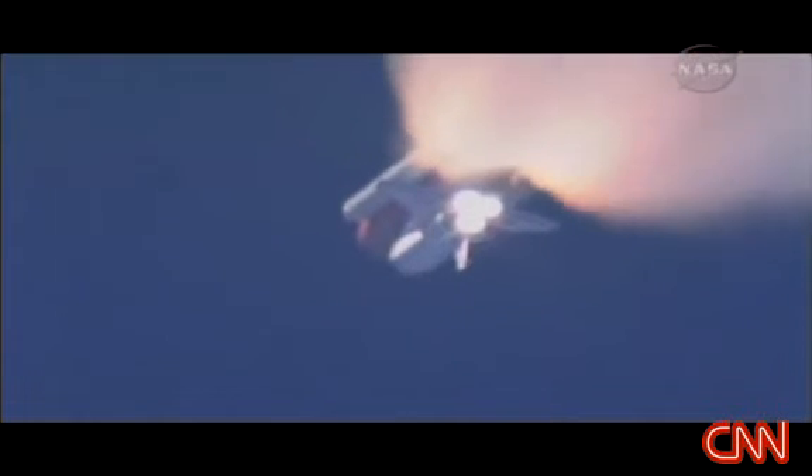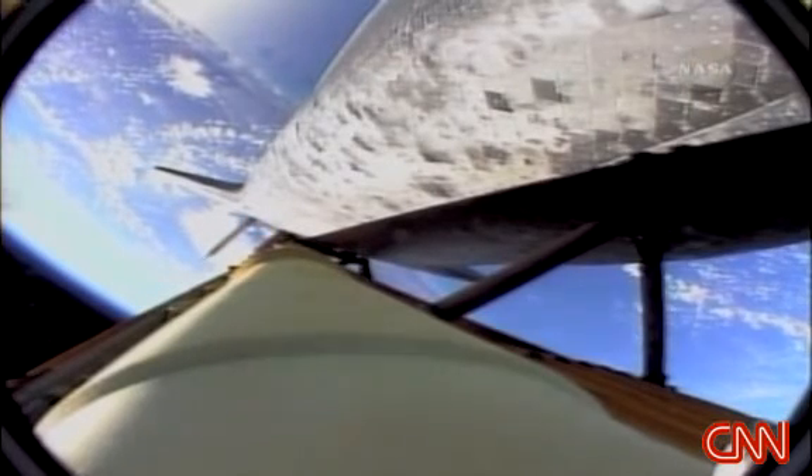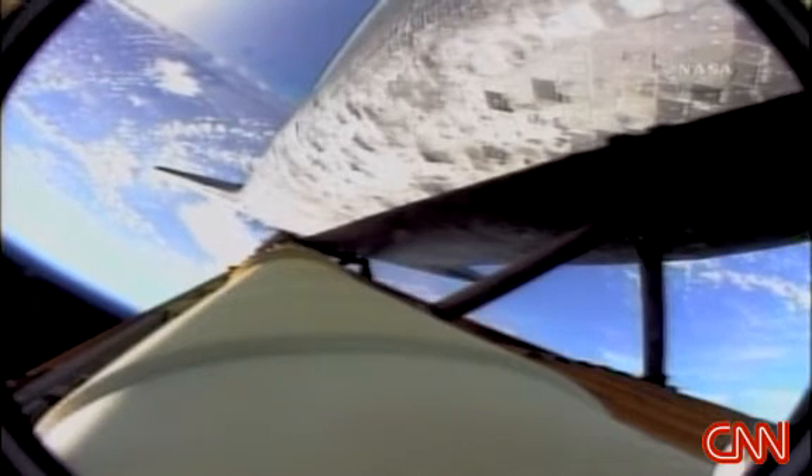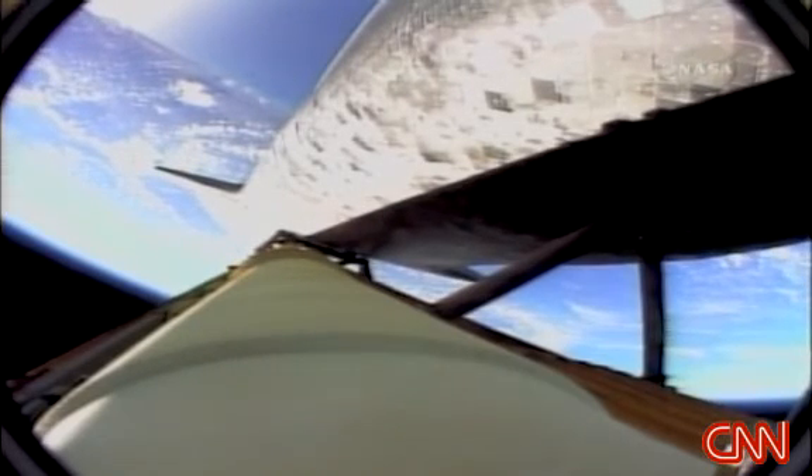One minute forty-five seconds into the flight, Discovery twenty-two miles in altitude, twenty-three miles downrange. Standing by for solid rocket booster separation. Copy staging. Booster officer confirms staging — a good solid rocket booster separation. Guidance now converging. The onboard computer steering the shuttle for the on-ramp to the highway for the International Space Station. Discovery thirty-seven miles in altitude, fifty miles downrange, traveling thirty-two hundred miles an hour.